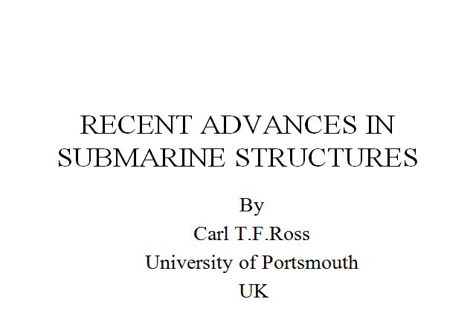Hello, I'm Carl Ross from the University of Portsmouth in the United Kingdom. Today I'm going to give a lecture on recent advances in submarine structures.